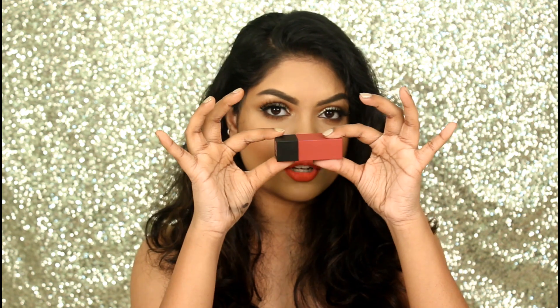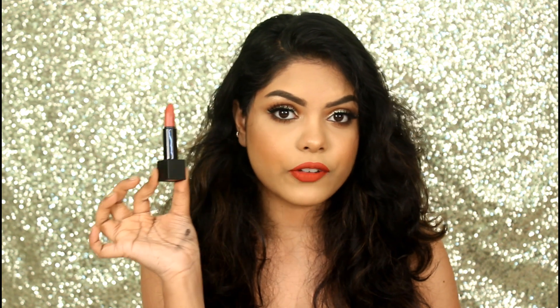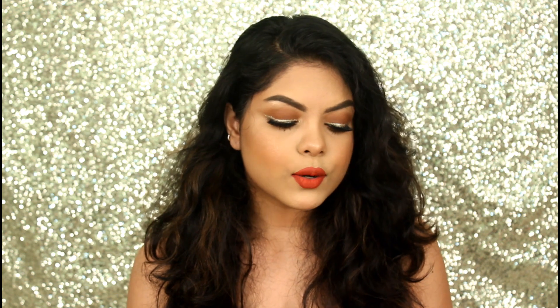So if you have a lot of shades then there will be no problem, and the shade names are written down at the bottom. This has a magnetic closure and the bullet looks like this — it's very nice, very beautifully packed and I absolutely love it. So coming to the texture, it is very creamy, soft matte, and if you apply it it's not glossy.